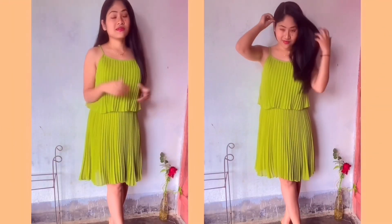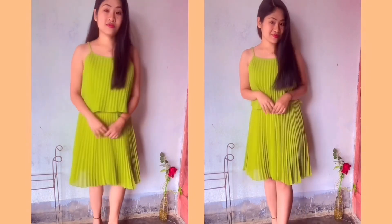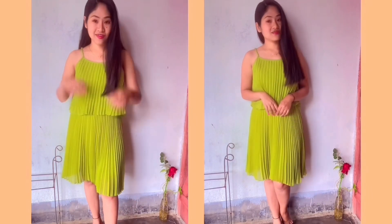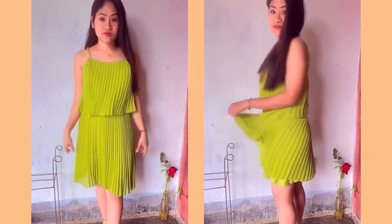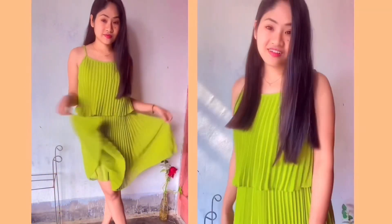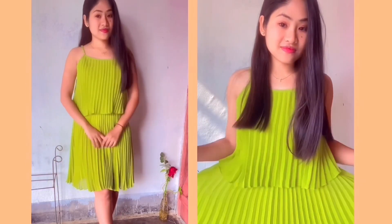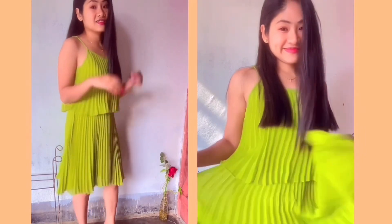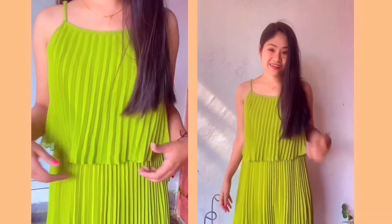Moving to the next dress — it's a tiered dress, the material is polyester and it's very soft. The whole thing cost me 805 rupees and I got it in size S. The brand name is Sasasara — I'm not sure how it's pronounced. It has a beautiful green color, and overall it's very cute. It has really nice flat pleats and you can carry it from day to night parties.